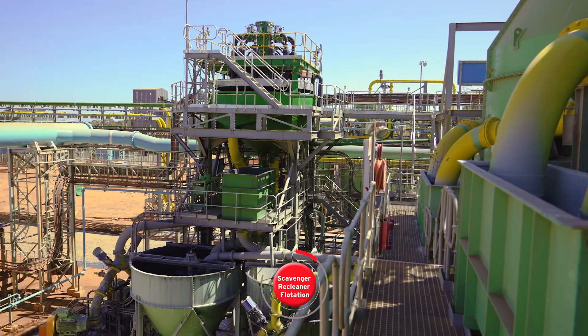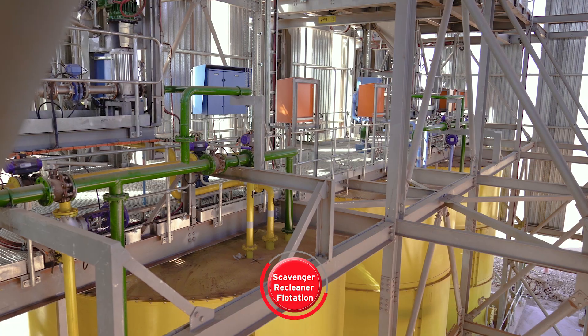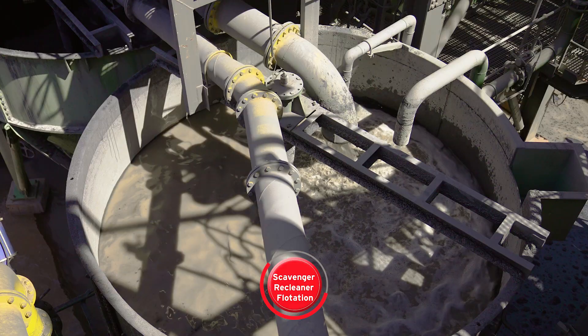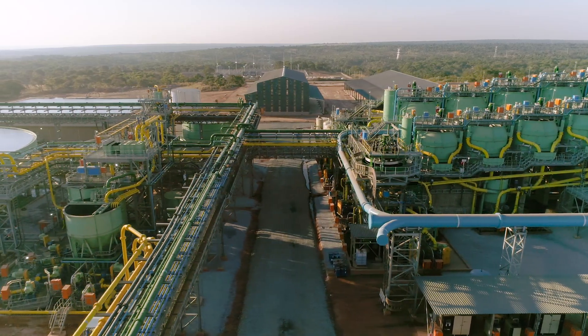The re-ground concentrate then moves to the scavenger re-cleaner flotation plant, where reagents are added to separate liberated waste material from the copper sulphide minerals. Scavenger re-cleaning concentrate is then pumped to the final concentrate thickener.